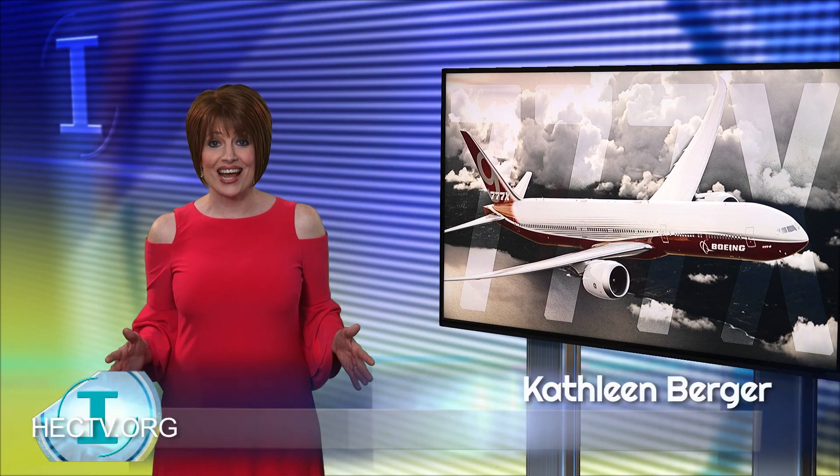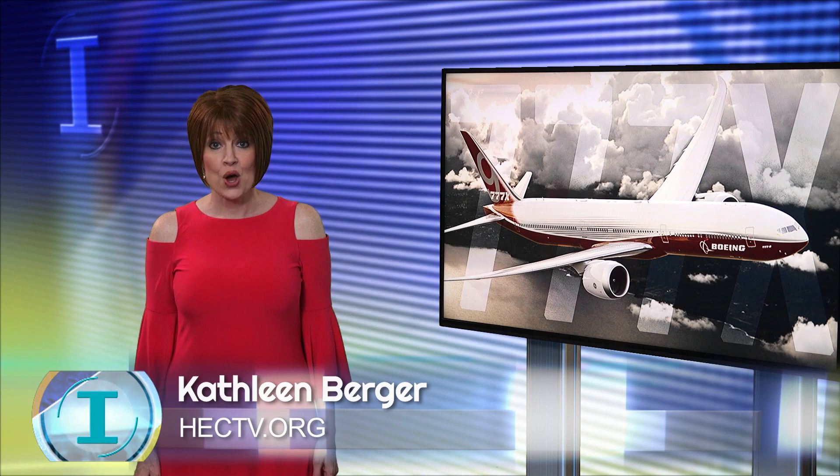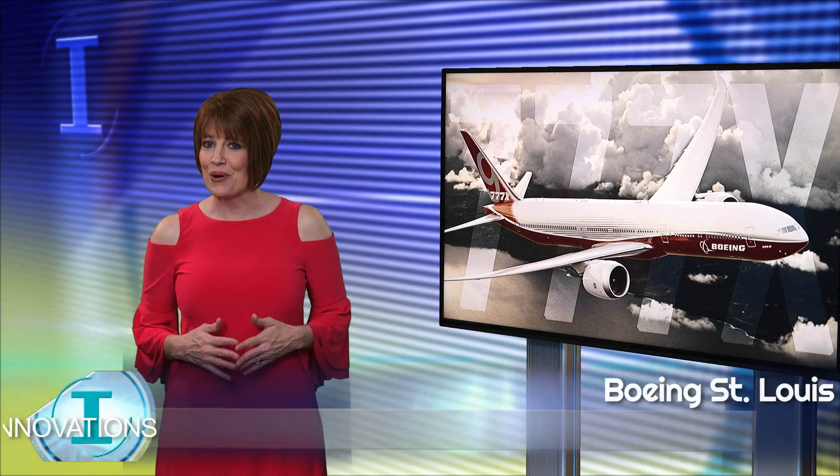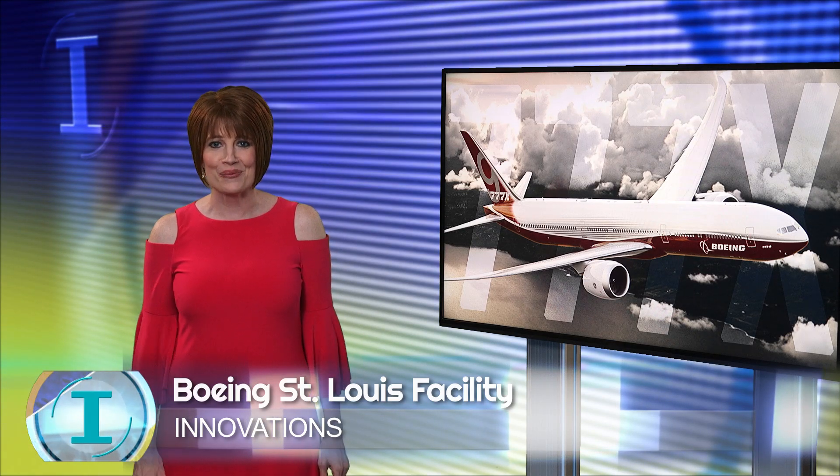Production of Boeing's 777X is underway. Boeing says the twin-engine passenger jet will be the largest in the world. Its wingspan is so big the tips have to be folded up so it can fit into airports. And Boeing in St. Louis is playing a big role in the production of the wings.